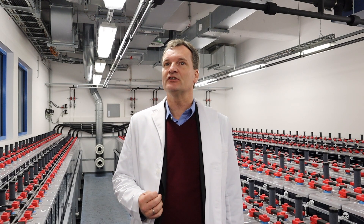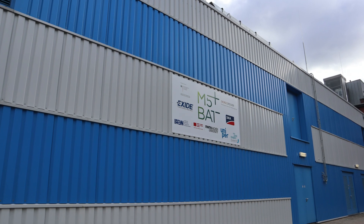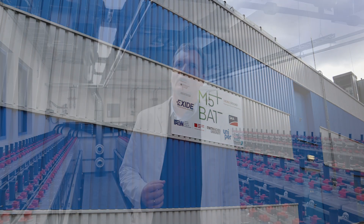The idea of M5BAT is to demonstrate batteries in various applications for grid services. Our primary service is frequency control, and we want to learn about the market — the requirements of the market on the one hand and the performance of the batteries on the other hand.